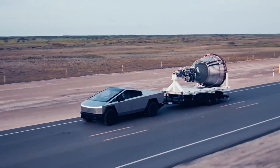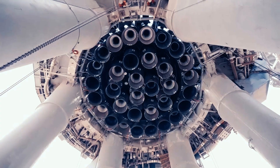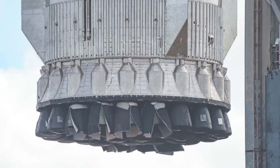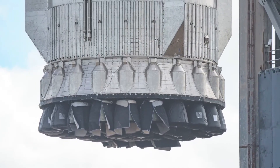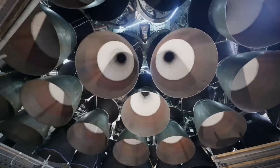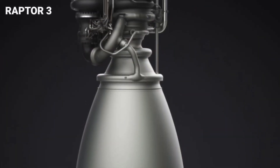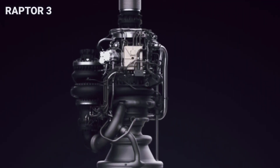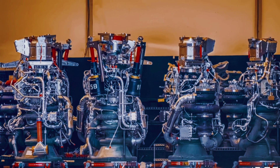The Raptor engine without a doubt has changed the spaceflight industry and will permanently be marked in history for its remarkable performance and complicated simplicity. By 'complicated simplicity,' I'm hinting at the minimalism of components being used to produce the record thrust capability. Buckle up for the facts.